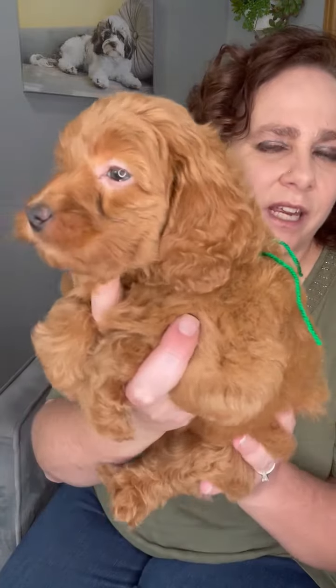Oh, such a pretty girl — beautiful girl. Now her coat has got her fuzzy puppy coat right now that she's gonna blow out at 16 to 20 weeks, but you can tell by looking at her ears and her head that she's gonna have more of the soft wave. So if you like the wave versus the curly on the golden doodles, then Kaylee is an excellent option.